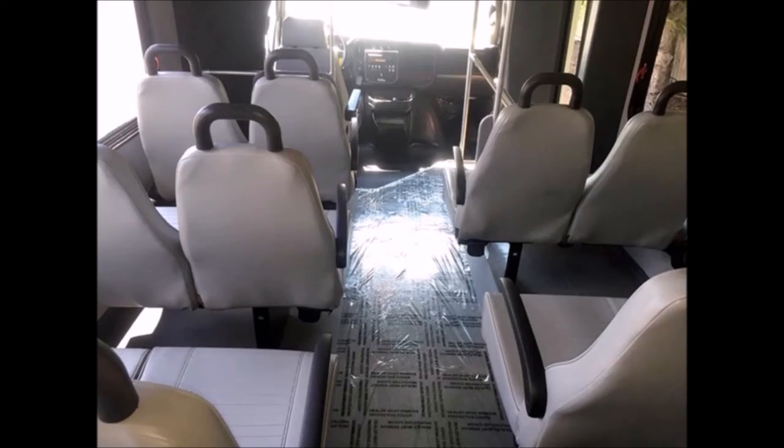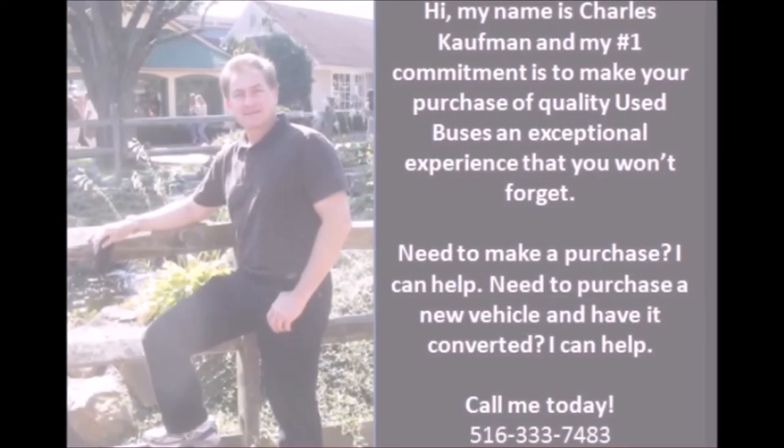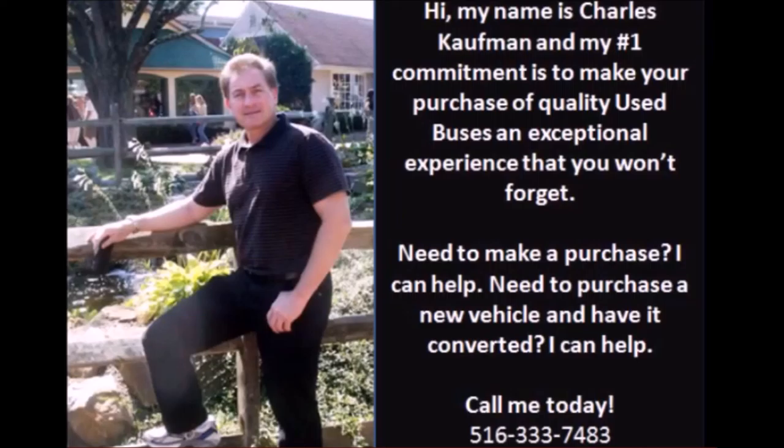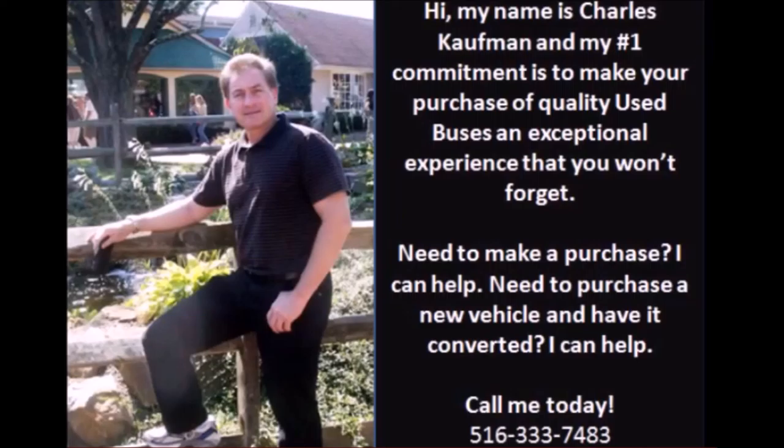This bus is very roomy and spacious, guaranteed to provide passengers with a comfortable ride. The tires and premium suspension are in very good condition with a substantial amount of tread remaining. It features rear wheel drive with dual rear wheels. For more information on this used bus for sale, call Charlie at 516-333-7483 or visit www.getanybus.com.